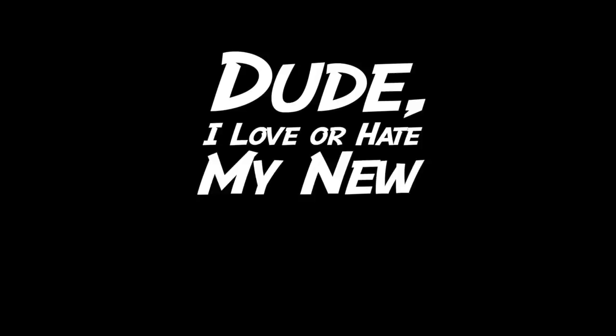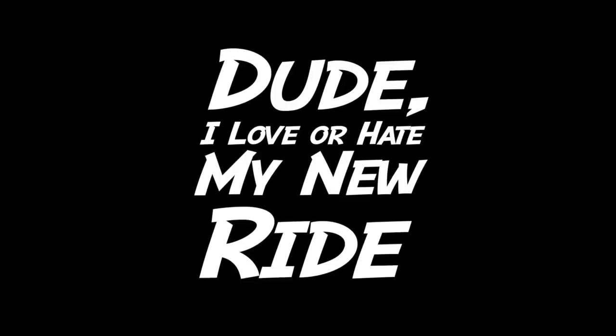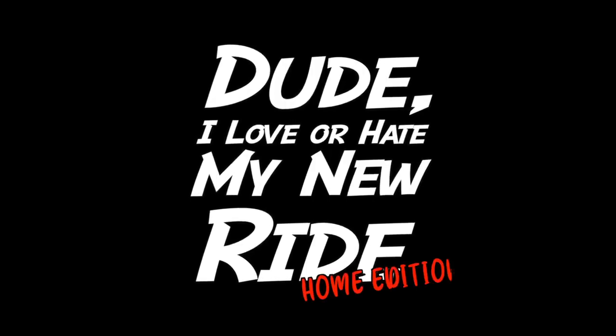How's it going everyone? I want to welcome you to another episode of 'Dude I Love or Hate My Ride' - Home Edition. Today we're going to take a look at more forbidden fruit vehicles - international vehicles that we don't get here in the US.